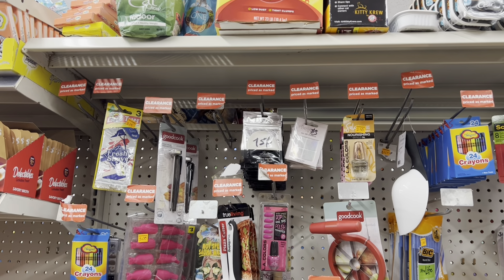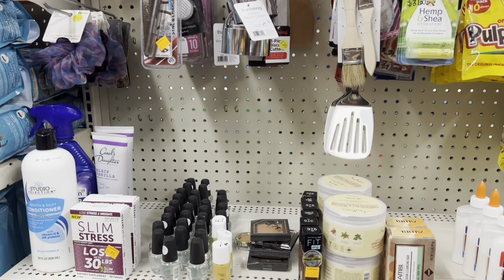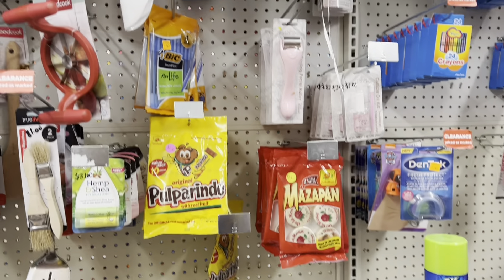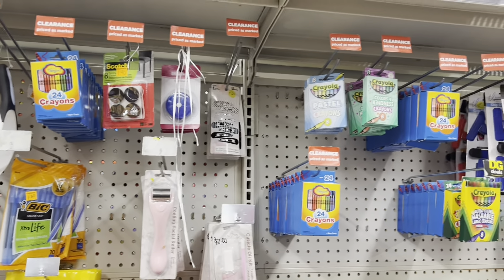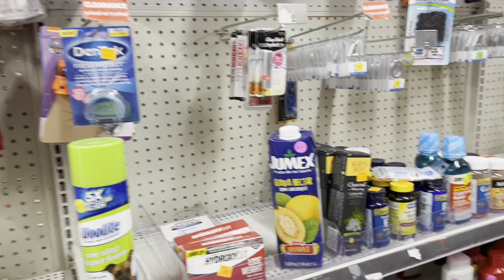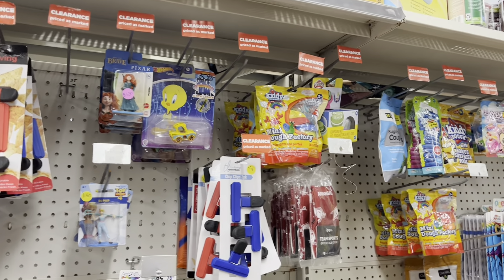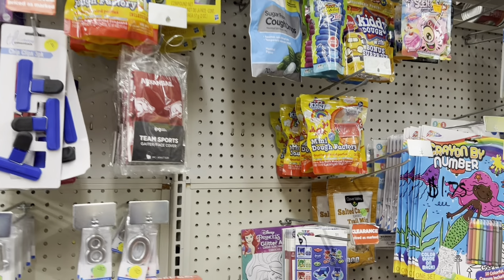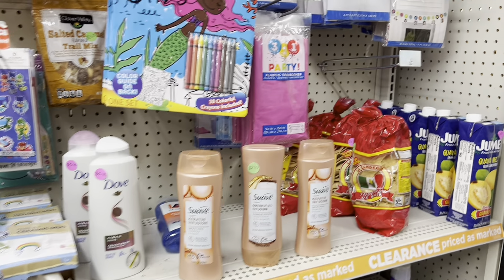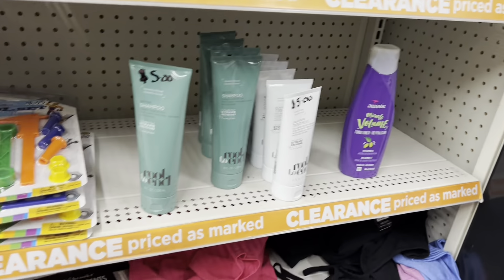Who is planning on shopping this clearance event this weekend? Let me know in the comments below — do you plan to shop, and what items are you mostly looking for? I also want to shout out Kristie's Connections — that's K-R-I-S-T-I-E — and Craze Coupons — C-R-A-Z-E. Check out these two ladies' channels; they are giving some awesome visuals and videos concerning this Dollar General clearance event over the past few days.